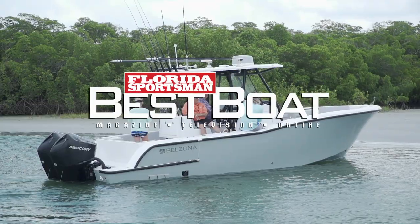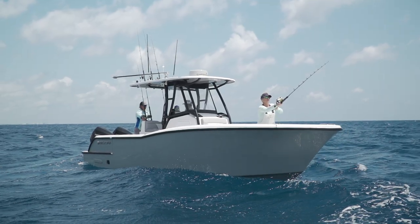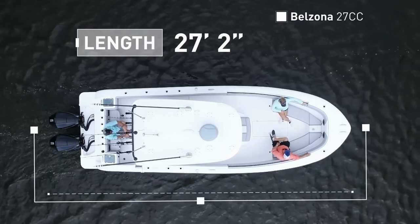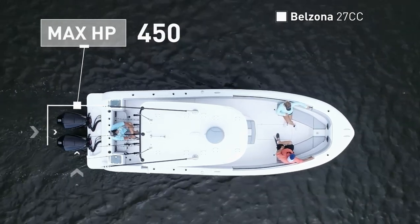Join our hosts as they step aboard the Belzona 27cc, a fishing-oriented center console that does not sacrifice style or amenities. The Belzona 27cc has an overall length of 27 feet 2 inches, a beam of 9 feet 4 inches, and a max horsepower rating of 450.